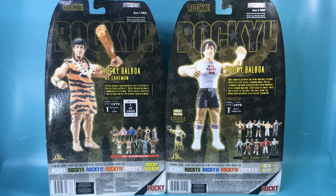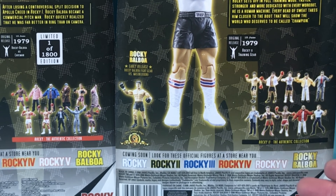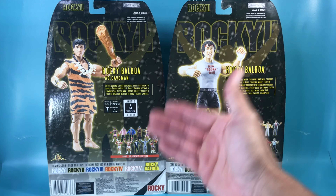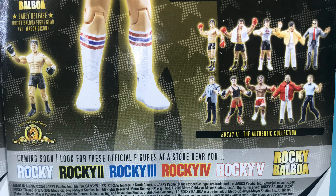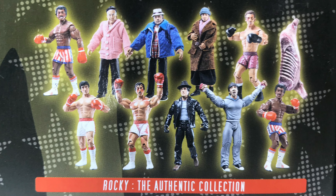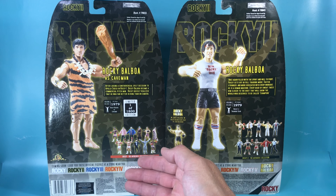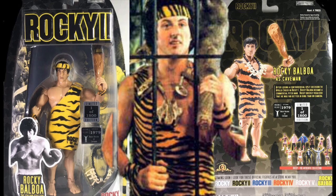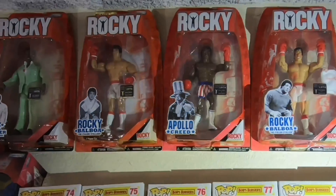I just noticed something I hadn't noticed two years ago in my initial review — look at the figures on the back of the packaging. These are all Series 1 figures, yet this is supposed to be a Series 2 figure. Here's Series 2: all the figures you can collect for Series 2, plus the early release Rocky Balboa, and here are all the figures for Series 1. It seems as though this Rocky Balboa as a caveman was an early release itself. Thanks for joining me on this review. Don't forget there are many more Rocky Figure Reviews to come, as this is only Series 2. We still have Series 3, Series 4, Series 5, and the best of Series 1 and Series 2. So keep punching.